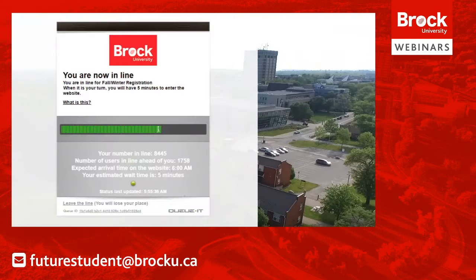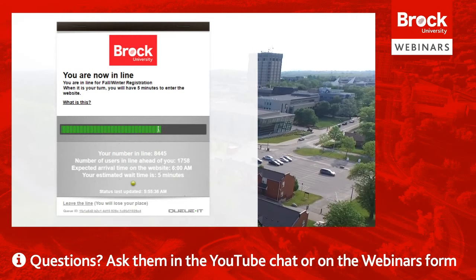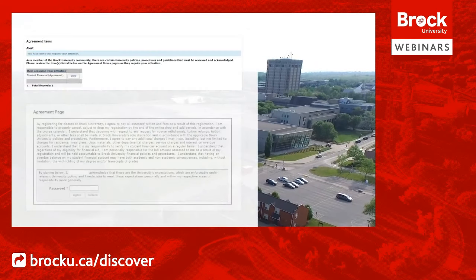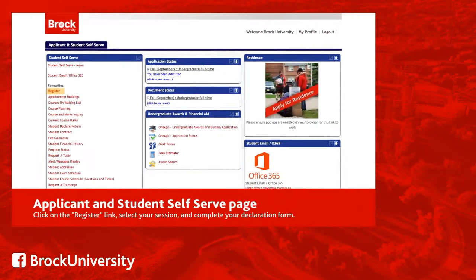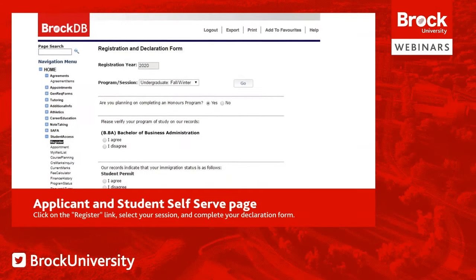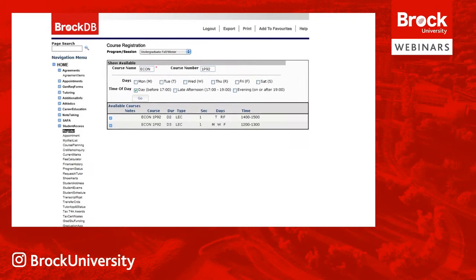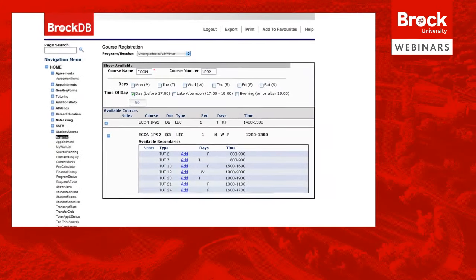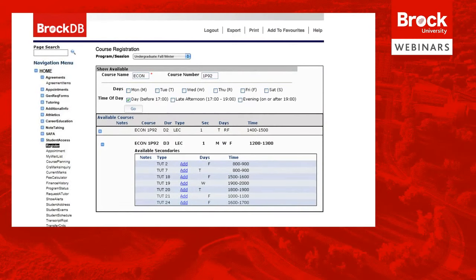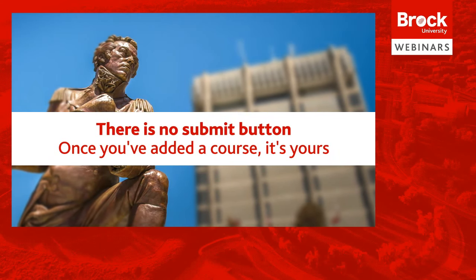Back to July 13th: when you visit my.brocku.ca to register, you'll first be entered into a queue. Once you reach the front of the line, you'll log in, complete your Financial Responsibility Agreement, and then register for courses. Click on the Register link on the left-hand side, select the correct session, complete your declaration form, and get started. To register for a course, type in the course name and number and click Go to view available offerings. The plus symbol next to a course indicates a secondary component such as a seminar, tutorial, or lab — click the plus sign to view available options. Once you've added your courses and their secondary components, you're done. As soon as you click to add a course, it's been added to your schedule.